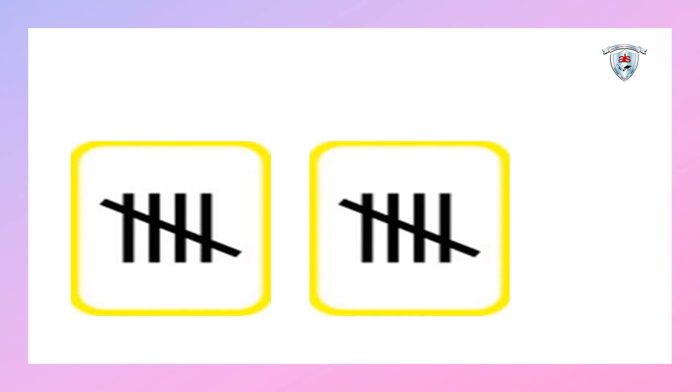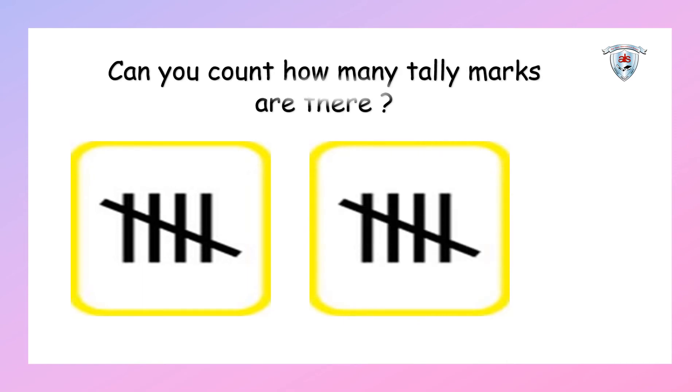Do you know what you can see in the picture? Yes, you're right, it's a tally mark. Children, can you count how many tally marks are there? Come on, let's count: one, two, three, four, five, six, seven, eight, nine, ten. Yes, there are ten tally marks because this tally mark represents number ten — five in one box and five in another box. Well done, kids!